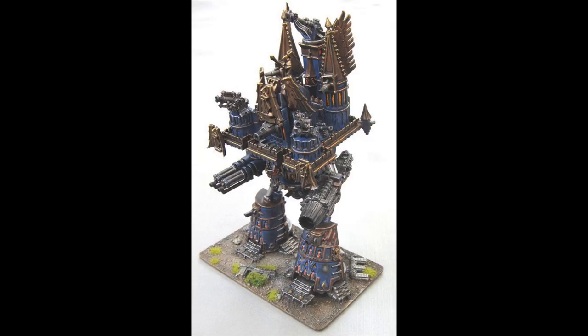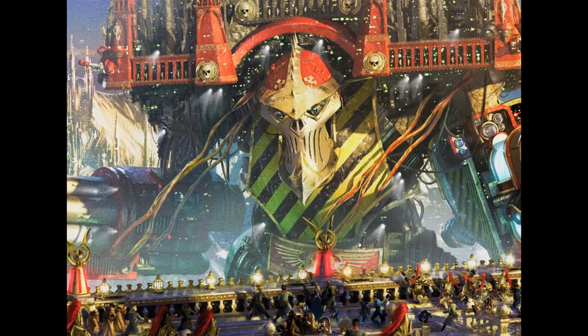During the fighting, a hundred Slaaneshi Hell Knights infiltrated the main Hive City and came out to attack the Imperator-Titan from the rear, where it was vulnerable, turning it into a pile of molten slag.